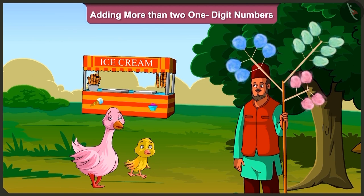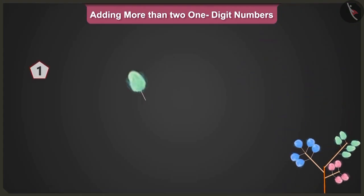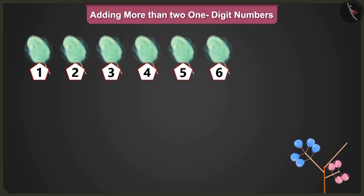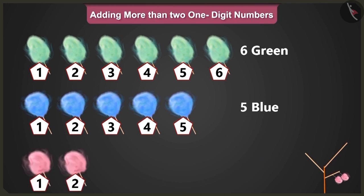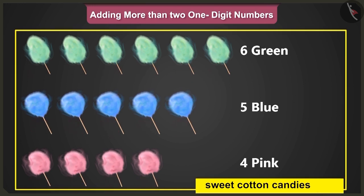So come on, now tell me, how many cotton candies are there? Here we have one, two, three, four, five and six green candies. One, two, three, four and five blue candies. And one, two, three and four pink sweet cotton candies.